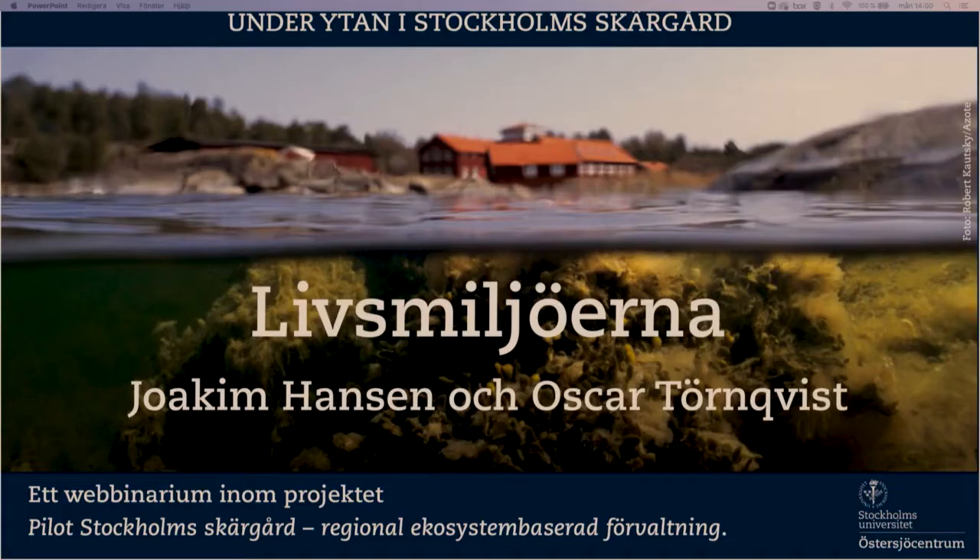Joakim är expert på de grunda kustekosystemen och ekosystemfunktionerna, och han forskar på hur de här miljöerna påverkas av mänsklig verksamhet. Han undersöker även vilka åtgärder som kan vara effektiva för att skydda eller återställa de här miljöerna. Nu kommer Joakim att berätta vad vi vet om känsliga undervattenshabitat i skärgården, vilka som är de största hoten och om åtgärder för att skydda och restaurera de här miljöerna.